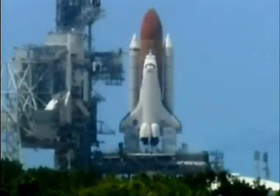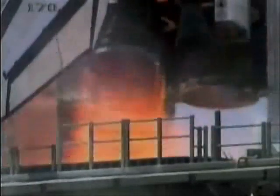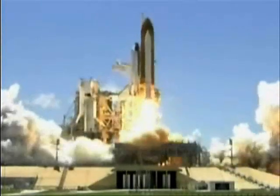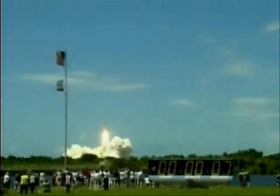12, 11, 10, 9, 8, 7, 6, 8, the main engine start, 2, 1 — booster ignition and liftoff of the Space Shuttle Discovery, returning to the space station, paving the way for future missions beyond.